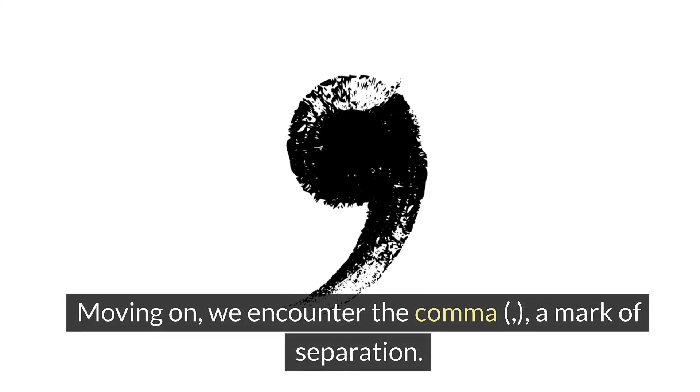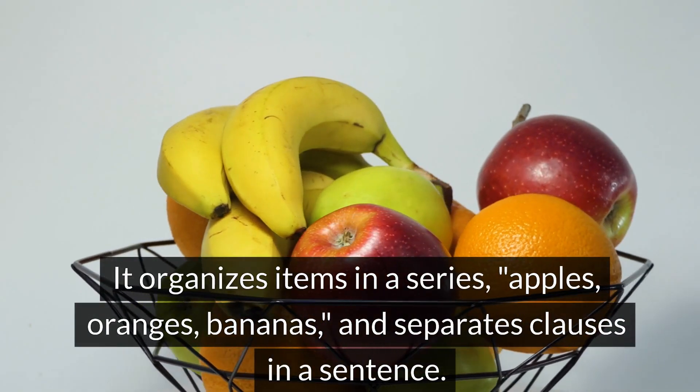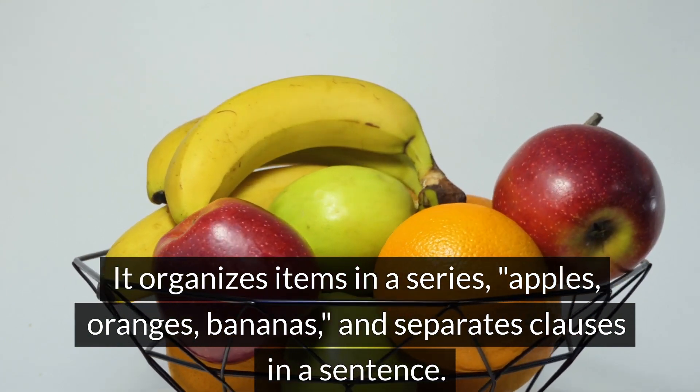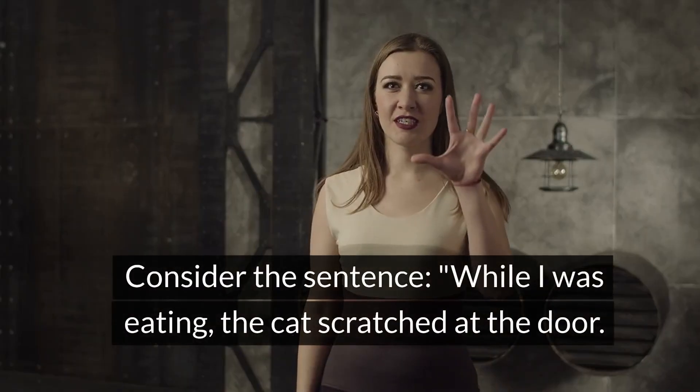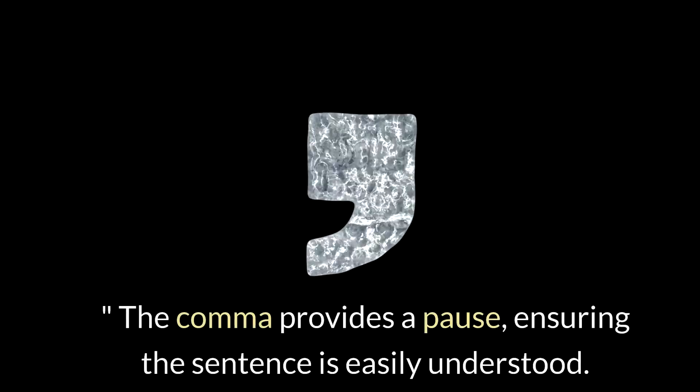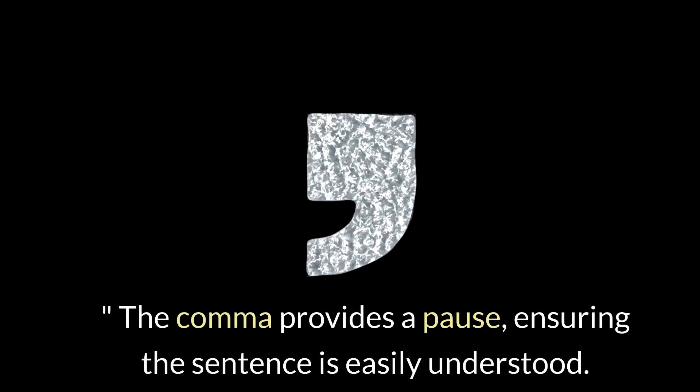Moving on, we encounter the comma, a mark of separation. It organizes items in a series — apples, oranges, bananas — and separates clauses in a sentence. Consider the sentence: 'While I was eating, the cat scratched at the door.' The comma provides a pause, ensuring the sentence is easily understood.